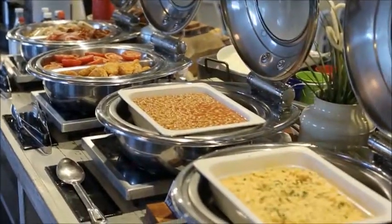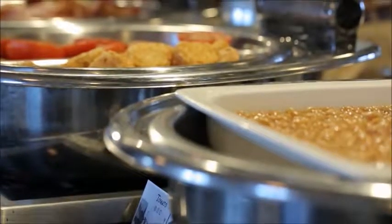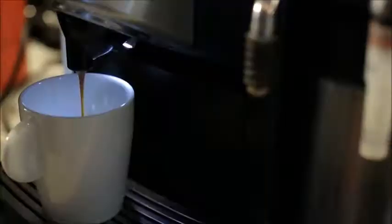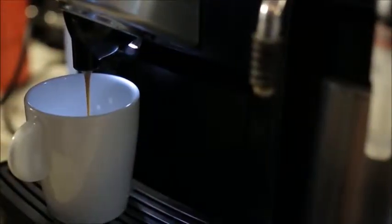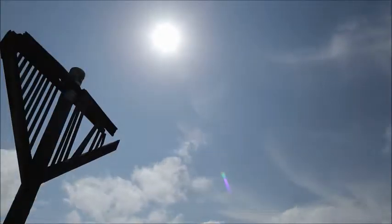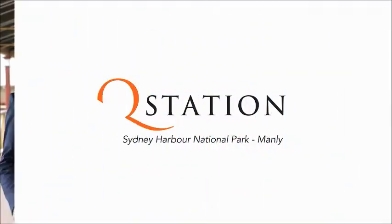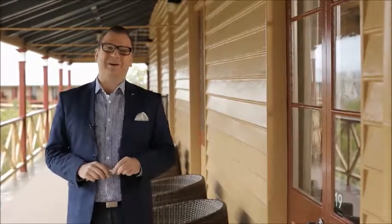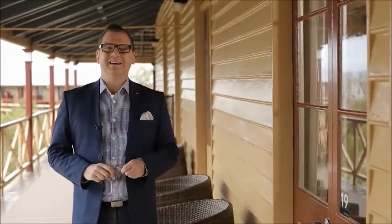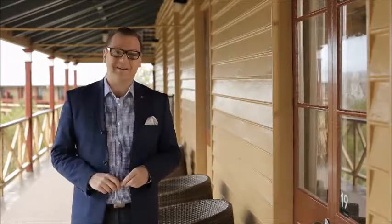Buffet breakfast is served from 7am to 10am Monday to Friday, and 7am to 11am on Saturday and Sunday. There is always a great range of dishes on offer. I've just enjoyed a wonderful buffet breakfast over in View's restaurant and had a lovely stroll around the grounds, but unfortunately it is time to say goodbye.